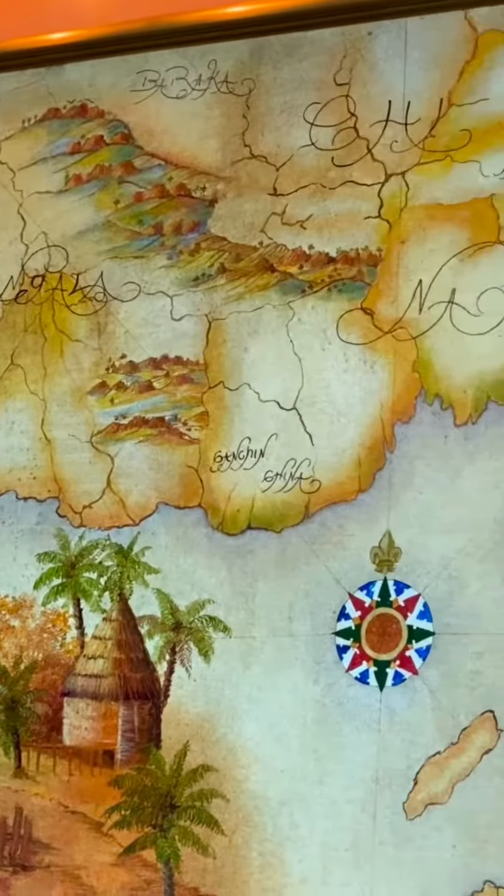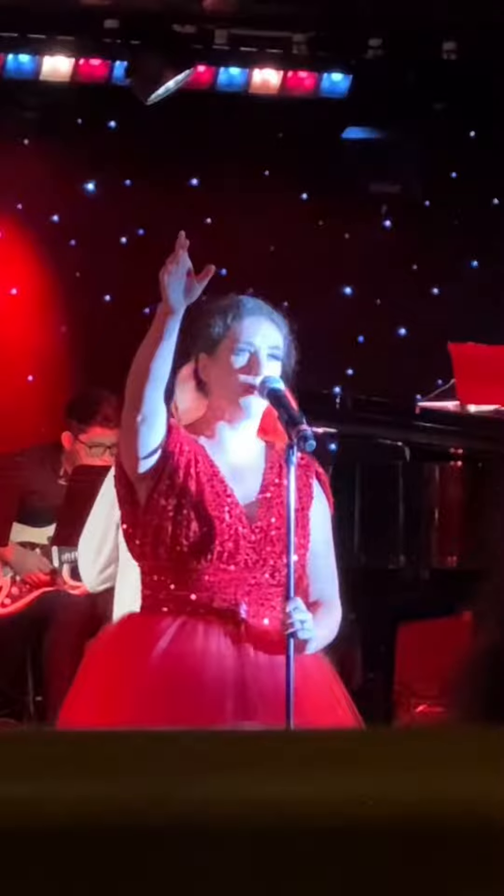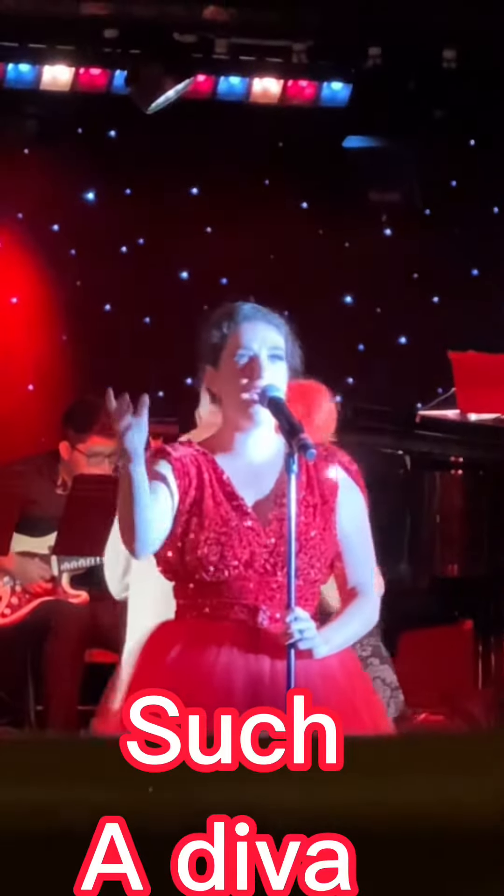I had dinner where this map was staring at me on the wall. I have to figure out where it is. And finish it off with a rainbow.